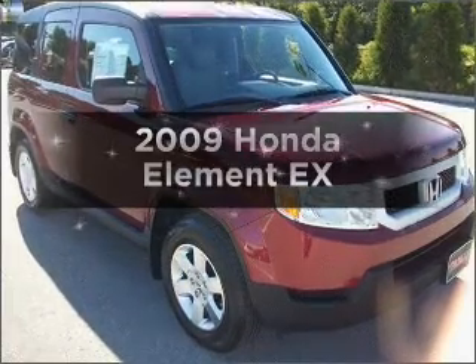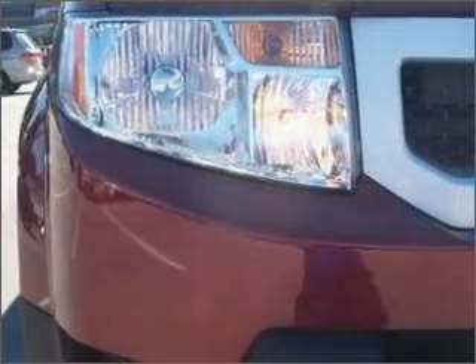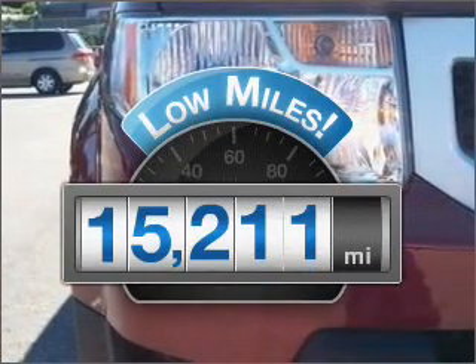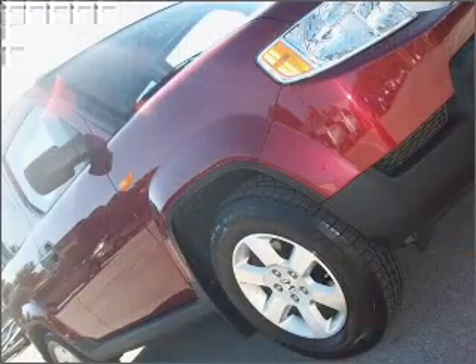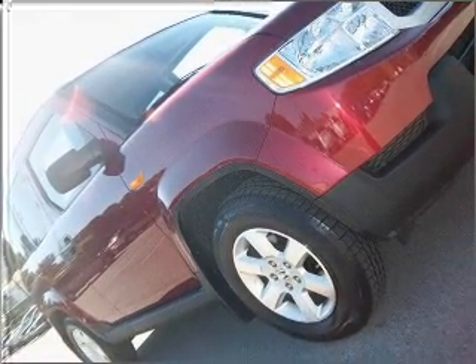Get noticed in this 2009 Honda Element. Travel the roads in style and comfort in this great vehicle. With low miles, this automobile will take you far and get you where you want to go. With an efficient 4-cylinder engine that responds smoothly to its 5-speed automatic transmission.